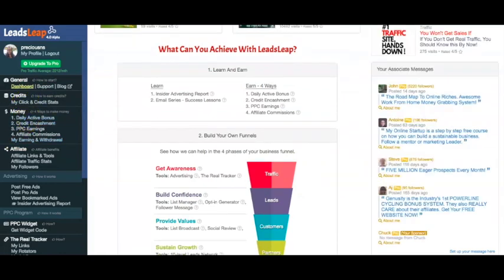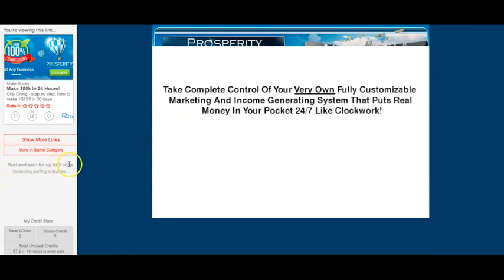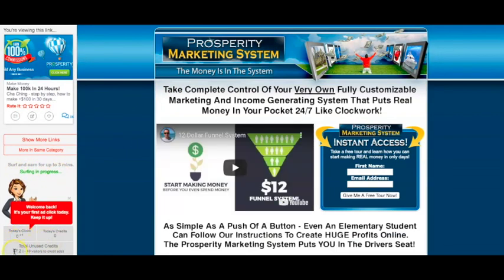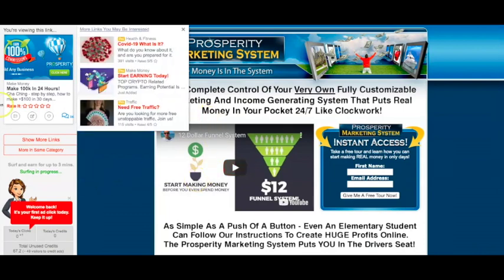Here we are at the daily active bonus. You need to click on 10 ads in order to be eligible for the active bonus — I haven't clicked on any just yet, so I'll do that later. Here are the different ads that you click on. I'll click on this one as an example. As you can see, it says surf and earn for up to three minutes. Once this bit turns green, it will start registering. Here we can see 'surfing in progress,' so it's going to register your clicks.